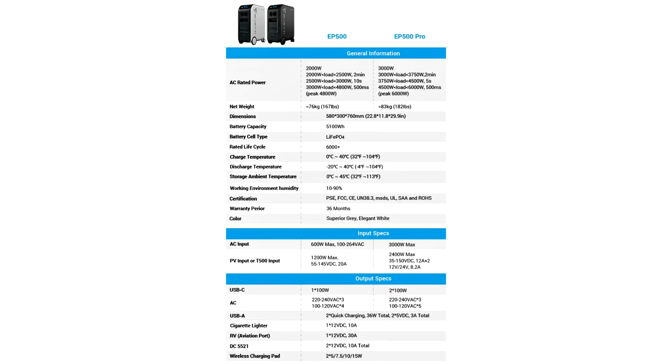The Bluetty EP500 proclaims 6000 cycles of use while retaining 70–80% capacity at that point, which alone means you can run a small house for 15-plus years, should you find the means to charge it consistently.